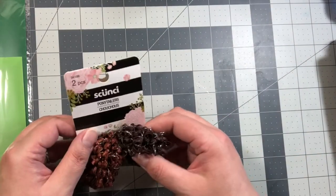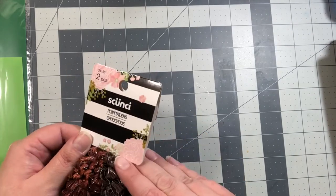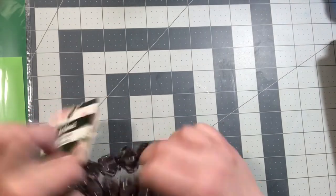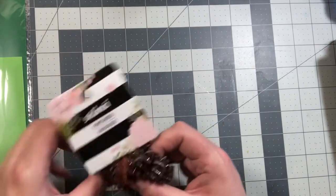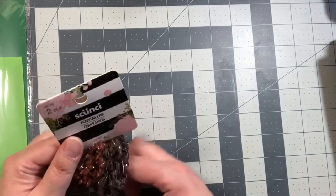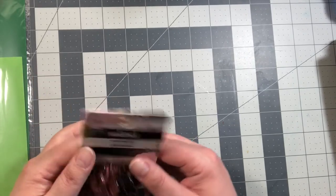I bought two of these little ponytail holders because, as I've said before, I am losing my hair. When I put my hair up I put one of these around the other two scrunchies I use to hold my hair up so it's a little bit decorative. I figured I would get two different brown ones for a change instead of always using black and white, so I'm gonna try those.